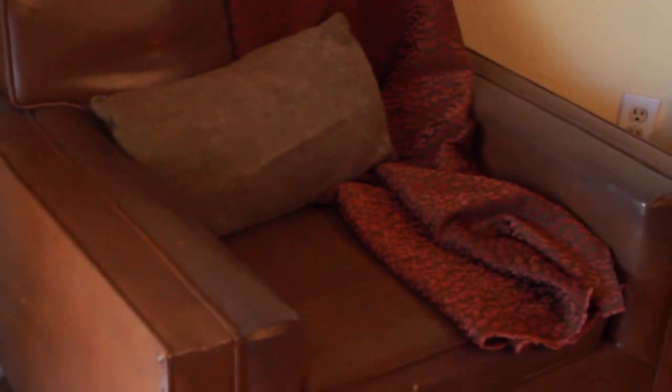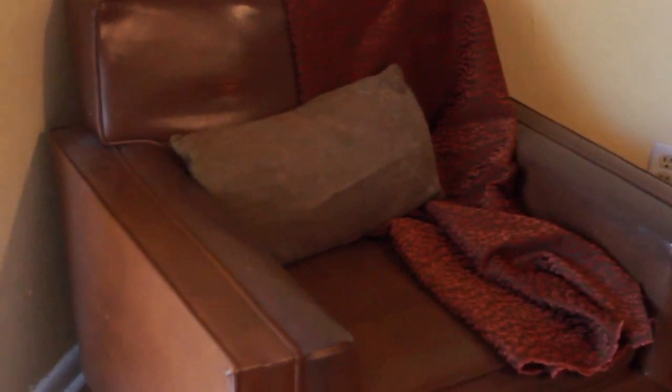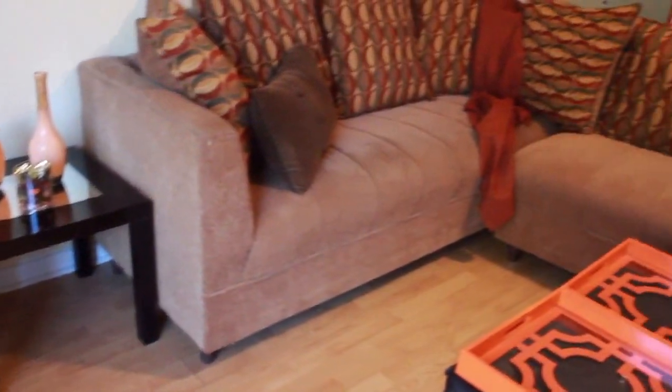Moving over to the left I have this chair, and this chair is actually very old — it actually belonged to my great-great-grandmother and it's been passed down from generation to generation. On this chair I actually just have another throw. This throw has animal print on it and it's like a dark brown and burnt orange — I felt that would look really good in here. And this pillow is actually always in this room, so I just left it.